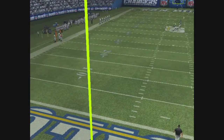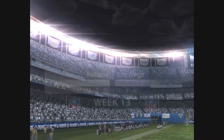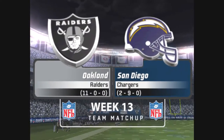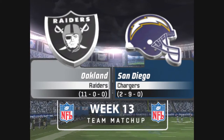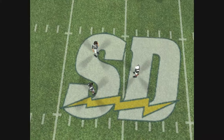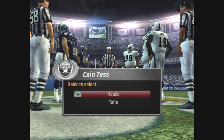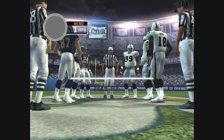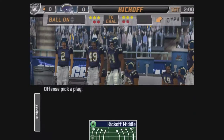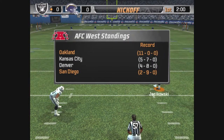The fans continue to file in as we come to you live from San Diego, California. We're glad you could join us for this Sunday night NFL contest. San Diego squares off against Oakland, and the captains are out there ready for the coin toss. Much anticipated game ready to begin as we're lined up for the kickoff.